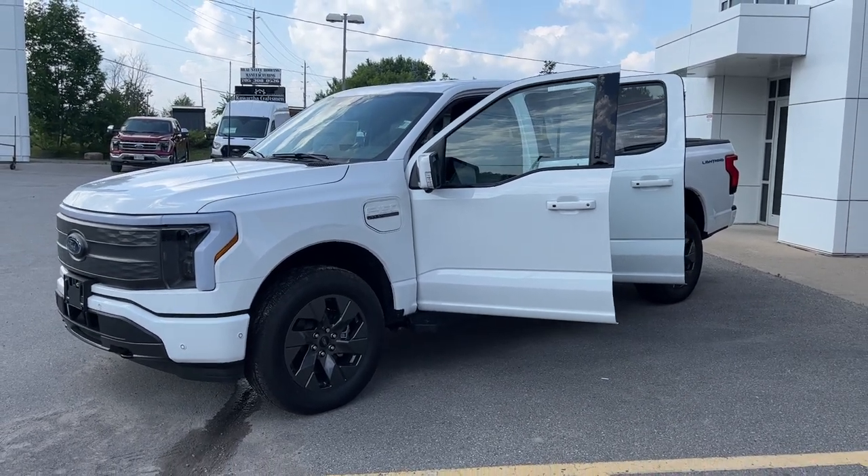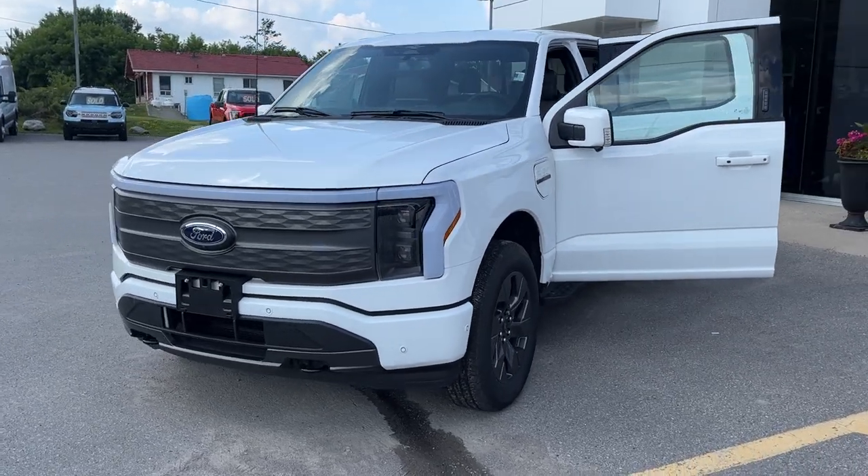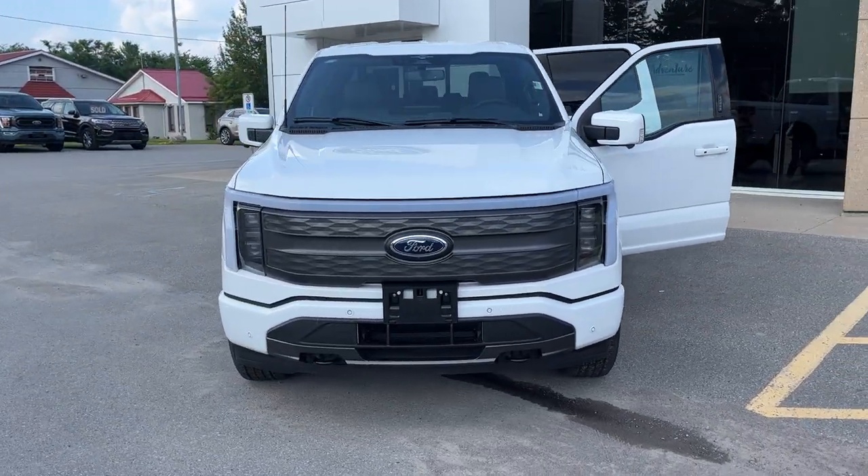2023 Ford F-150 Lightning Lariat 510A package in the Oxford White color. Really awesome looking truck with that light bar right across the front.